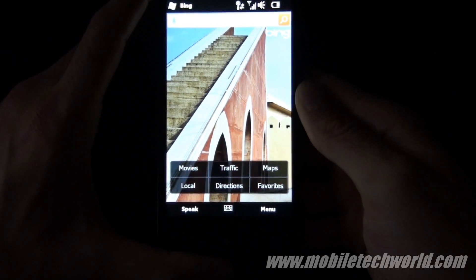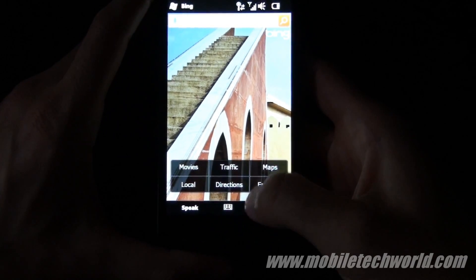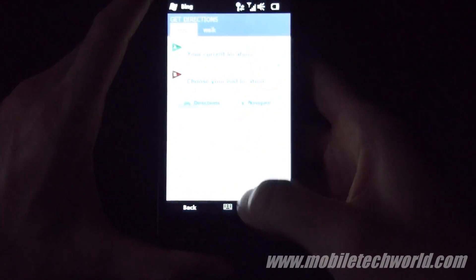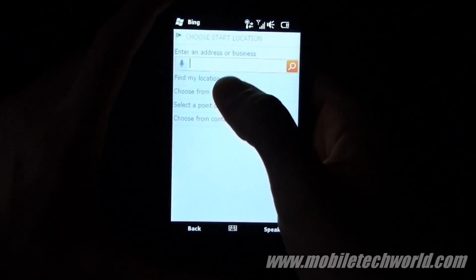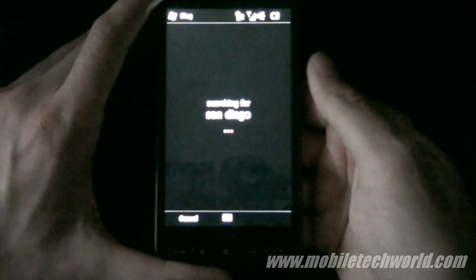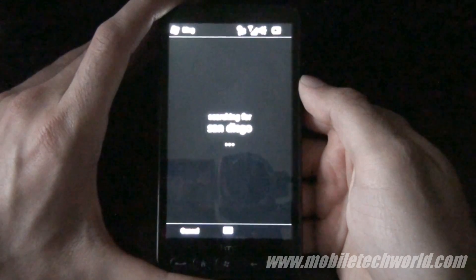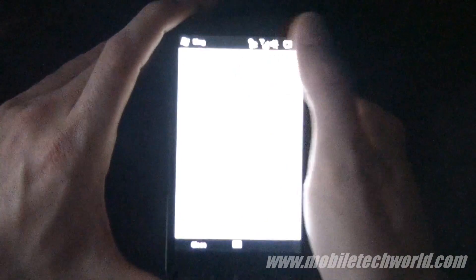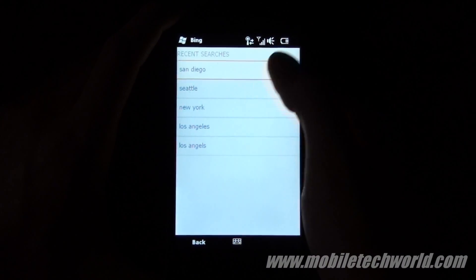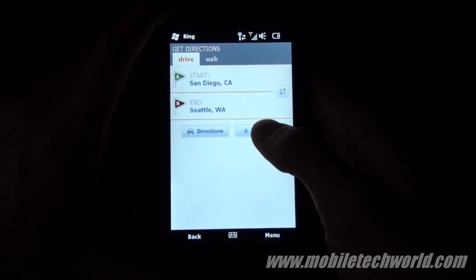The most important feature introduced in this version is turn-by-turn navigation with voice guidance. All you have to do is enter an address and select navigate.